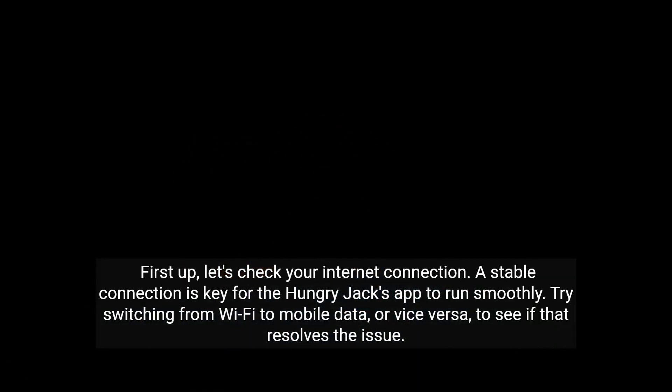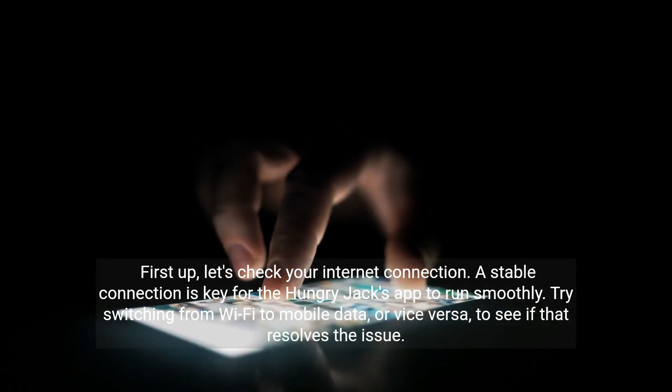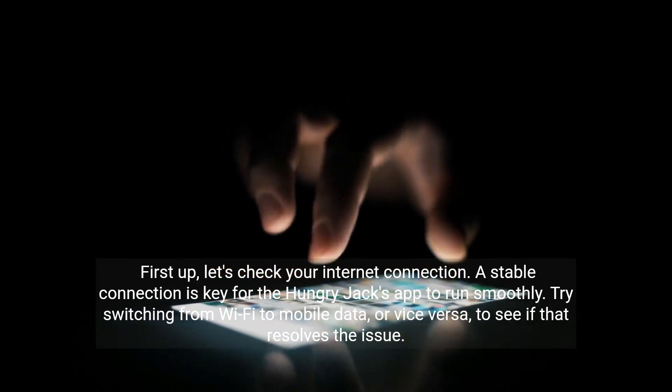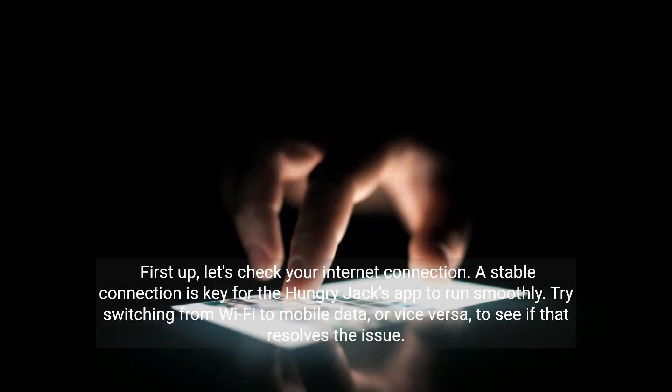First up, let's check your internet connection. A stable connection is key for the Hungry Jacks app to run smoothly. Try switching from Wi-Fi to mobile data, or vice versa, to see if that resolves the issue.